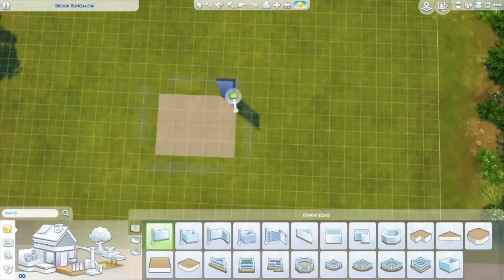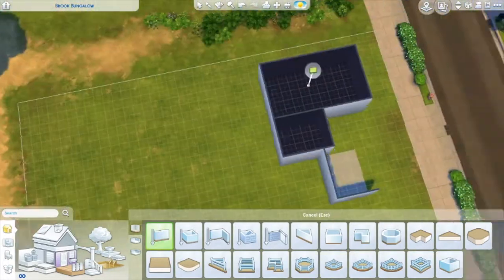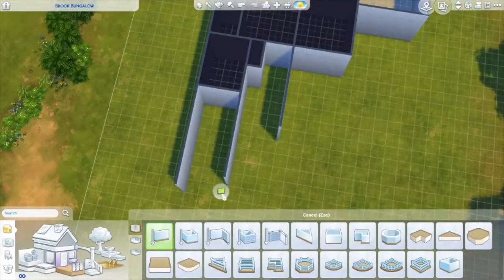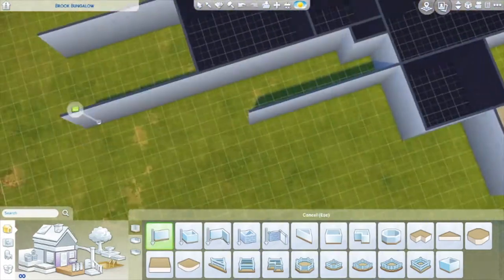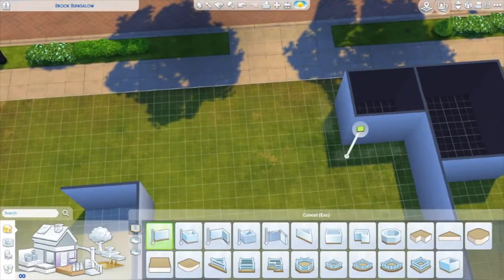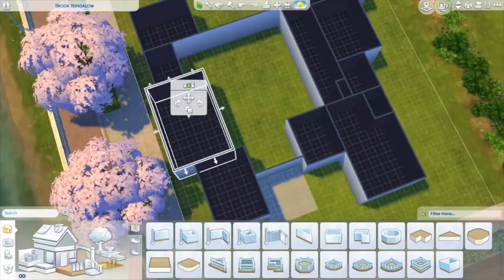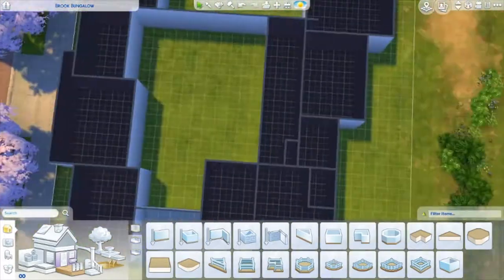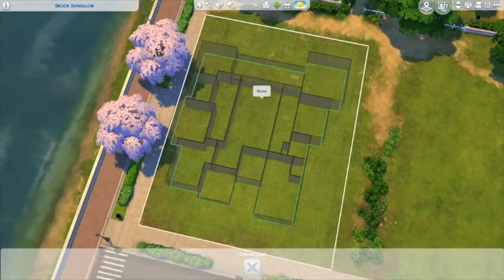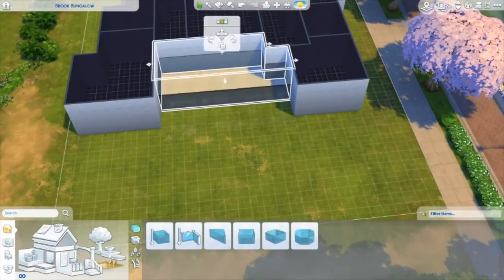Hello everyone and welcome back to my channel. Today I am building a country hill home. When I first built this I thought it was actually kind of like a French colonial home, but it's actually a country hill — I didn't even realize that was a type of home. It's actually a five-bedroom home, and it has a nice little backyard barbecue area, and this one actually has a pool.